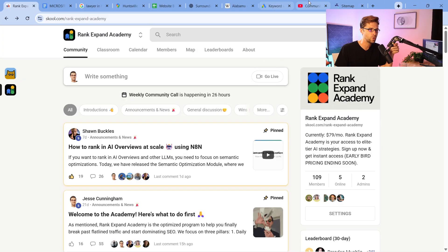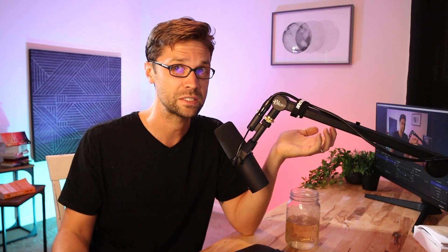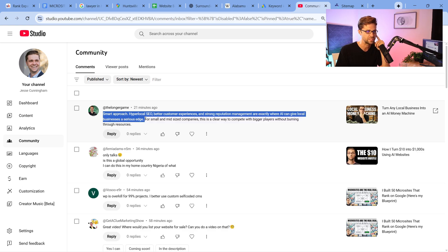We're going to go over the community questions, but I'm going to invite you to the Rank Expand Academy. These websites cost $10 a month to run and can produce leads for real businesses that you can sell for $150 a pop. Someone commented: 'Smart approach — hyperlocal SEO, better customer experiences, and strong reputation management are exactly where AI can give local businesses a serious edge.' I think that's true. The coolest part about hyperlocal SEO and niche websites — lawyers, plumbers, electricians, roofers — the competition is just nothing that most SEOs are accustomed to.